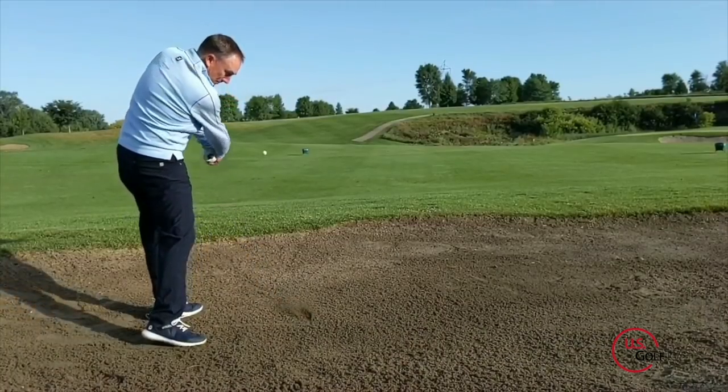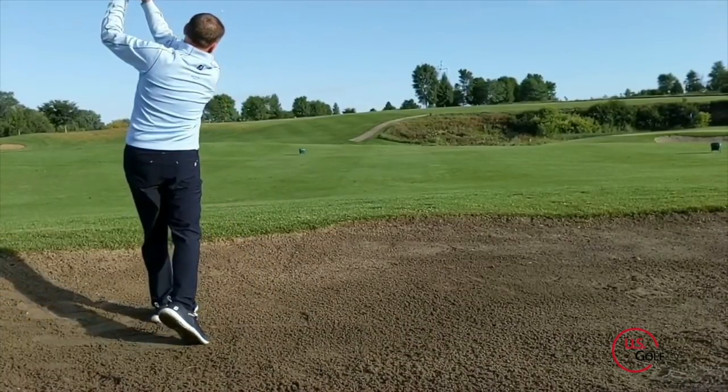Three concepts: more club, ball back a little bit, stay tall, three-quarter swing. If I do that, I can get that ball out, get it back into play around the green, and continue to move forward.